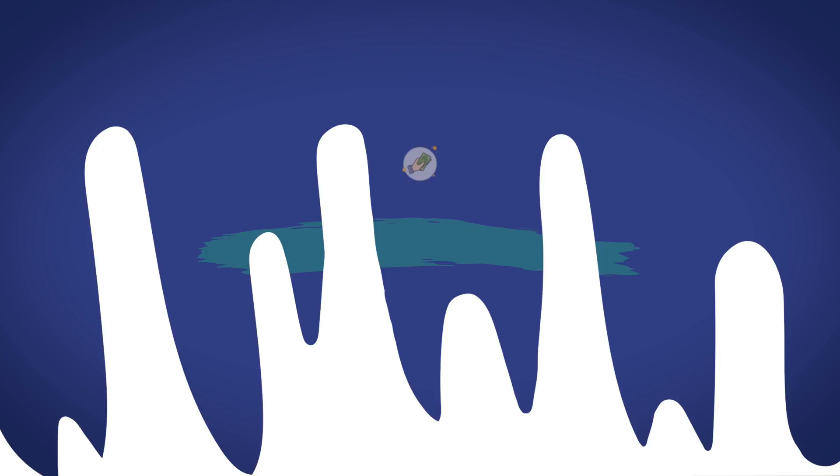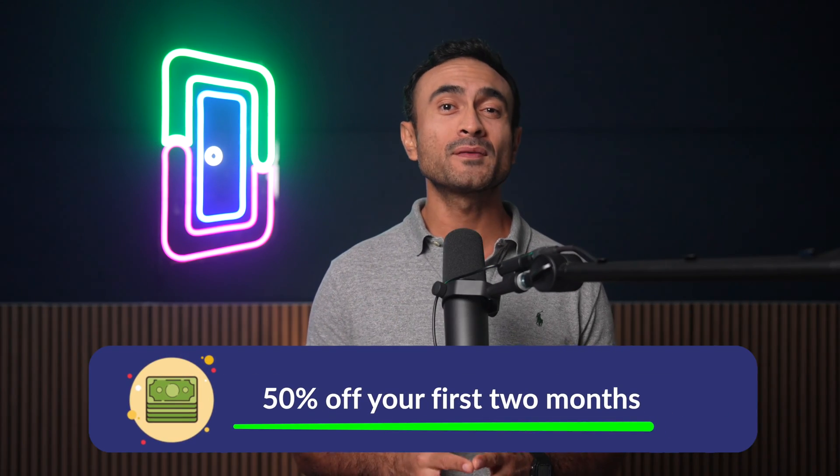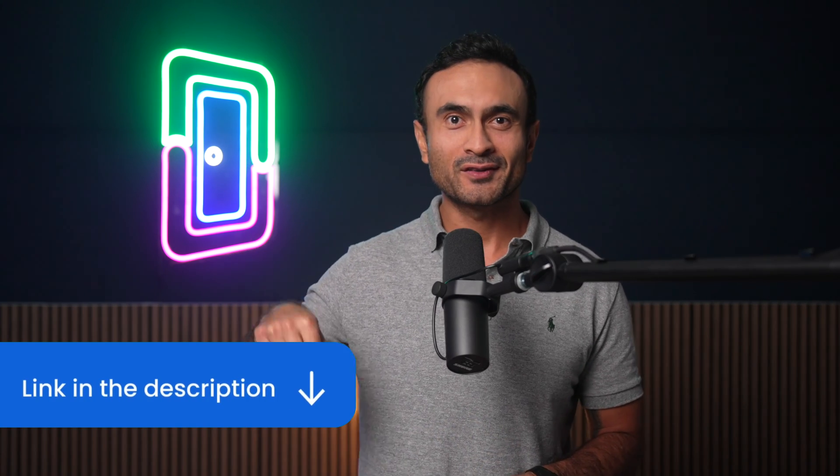Doorloop pricing. If pricing is important to you, Doorloop is offering all of its features at 50% off for your first two months. This means that you can gain access to the whole set of features offered by Doorloop at an extremely reduced price. If you want to schedule a demo of the software, visit Doorloop to create an account and get started with your demo today. There's going to be a link right there in the description for you.